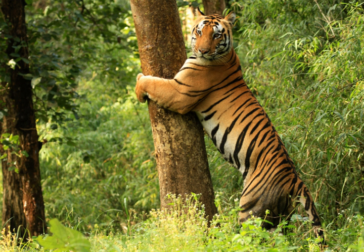Kanha Tiger Reserve, also called Kanha National Park, is one of the Tiger Reserves of India and the largest national park of Madhya Pradesh, a state in the heart of India.